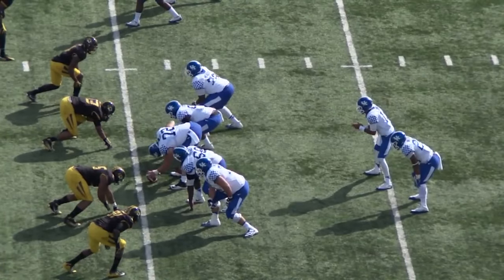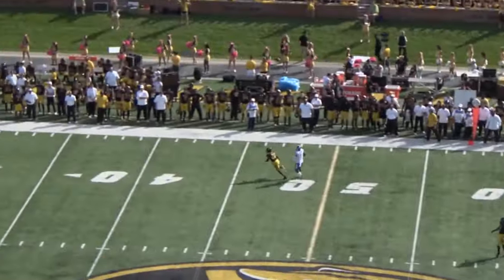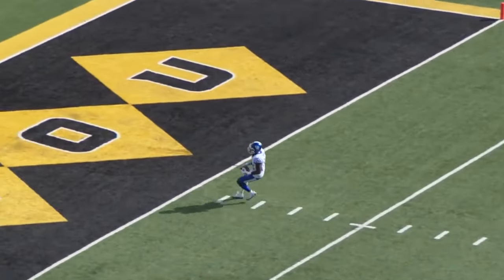Missouri looks like they're coming with a blitz off Johnson's right side — nope, four-man rush. Johnson's got time. He is throwing deep, middle of the field, got a man open — it's caught! Touchdown, Kentucky!